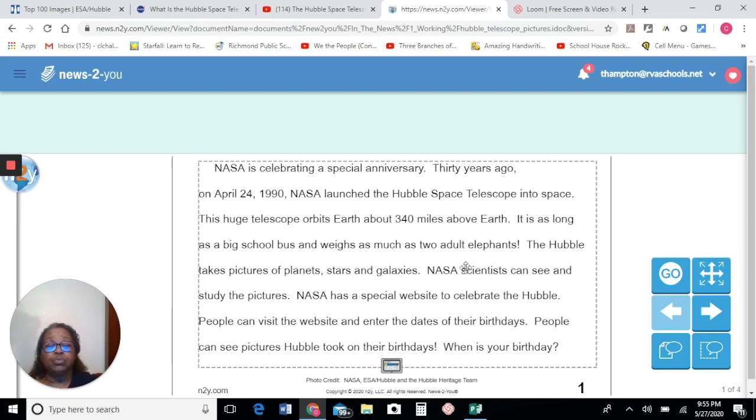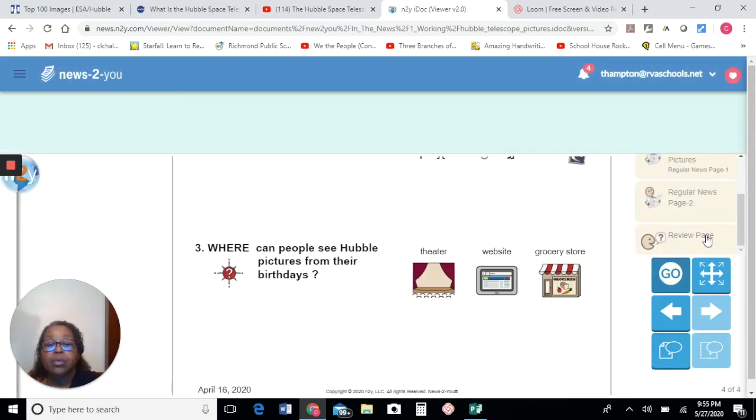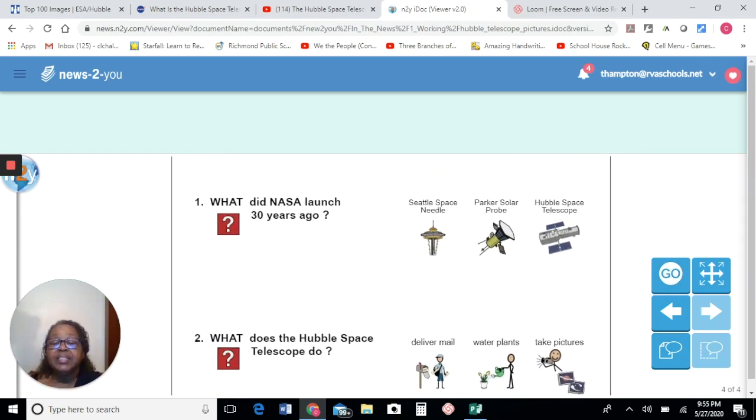Let me ask a few questions. We've read the article and we've talked about the Hubble. Let's see if we're able to answer just a couple of questions about what we've read today. We have three questions. The first question is: what did NASA launch 30 years ago? Was it the Seattle Space Needle? Was it the Parker Solar Probe? Or was it the Hubble Space Telescope? Of course, that's all we've been talking about — the Hubble Space Telescope.